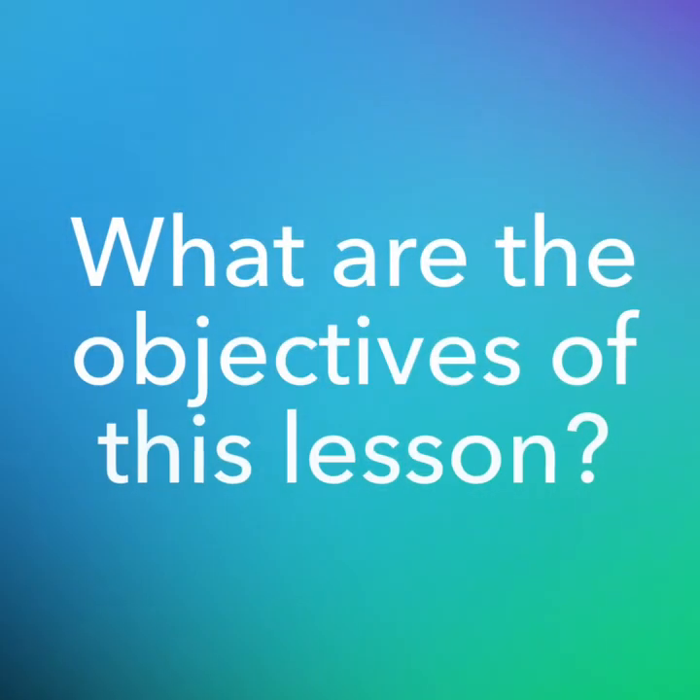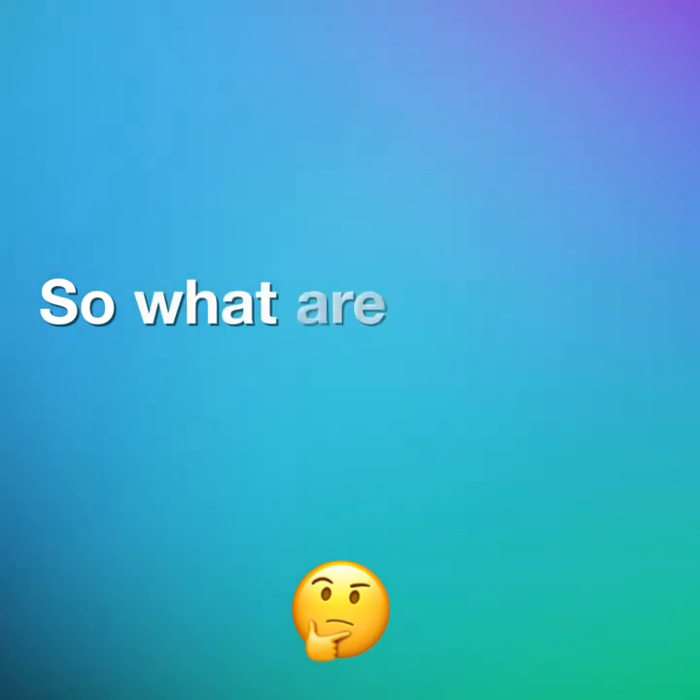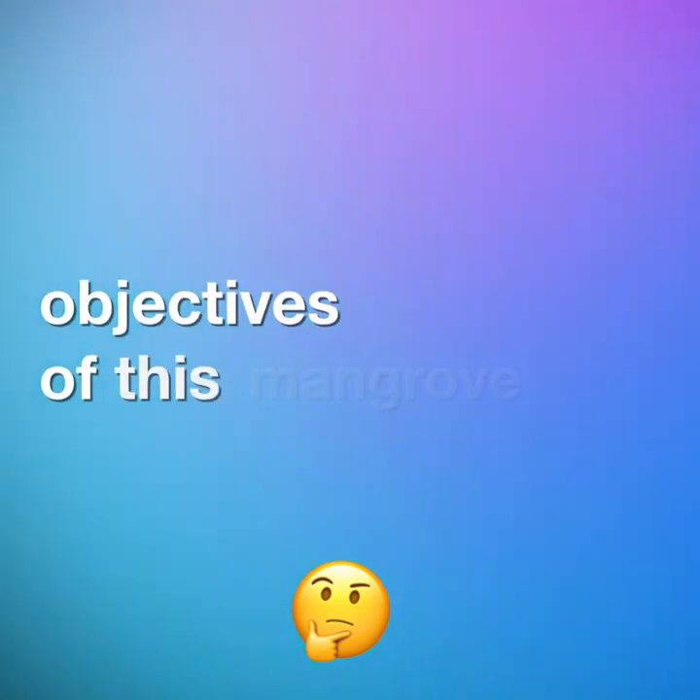Whenever we create a lesson, we always consult the Australian Curriculum to ensure that there are links being made. From there, we develop the objectives so that everybody is aware of what they need to know, how they can be successful and why they are learning this. So, what are the objectives of this mangrove lesson?